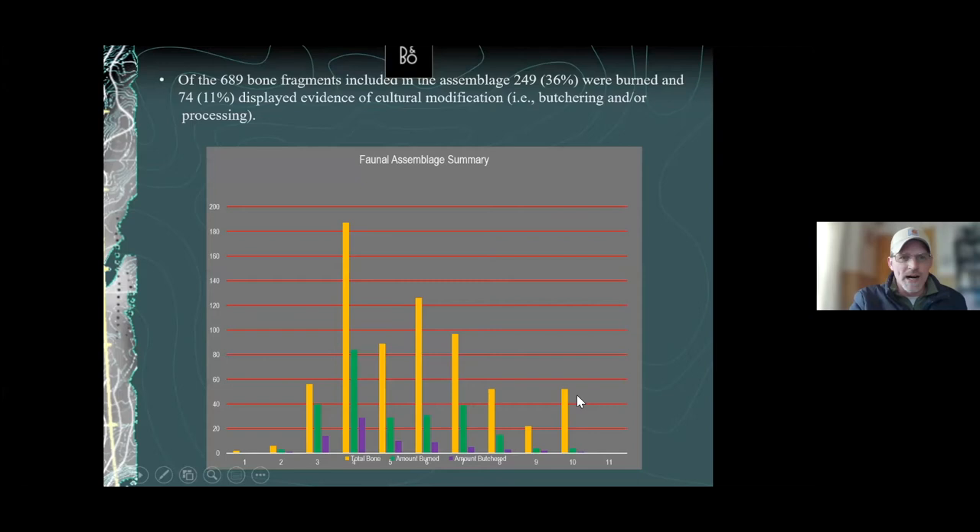Of the 689 bone fragments, 249 — or 36 percent — were burned, which is a really high percentage, and 74 — or 11 percent — displayed evidence of butchering and processing. By that I mean stone tool cut marks or impact fractures from marrow processing. What they would often do is take a long bone, smash the middle with a big rock, and get the greasy marrow out — I've actually tried it in an experiment where we butchered a bison using stone tools. It tastes like butter, actually — salty. A really highly sought-after nutritional source for hunters and gatherers.